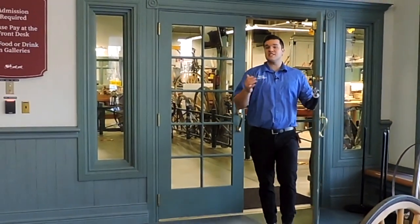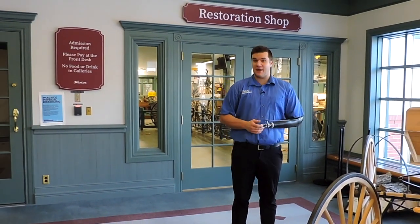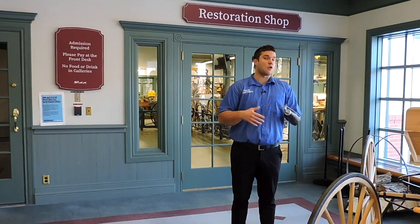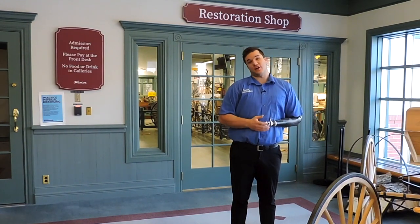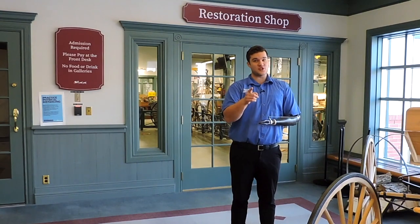It's safe to say that one could spend hours here learning about the rich North American history and about the ancestors to the vehicles that we have today. So the question isn't so much if but when we are going to see you. Thank you so much for watching and we hope to see you soon.